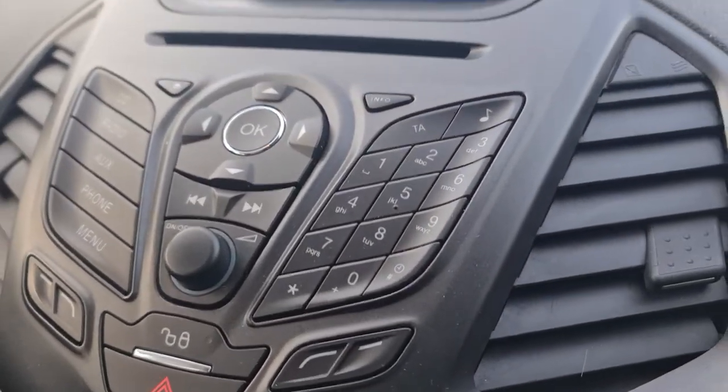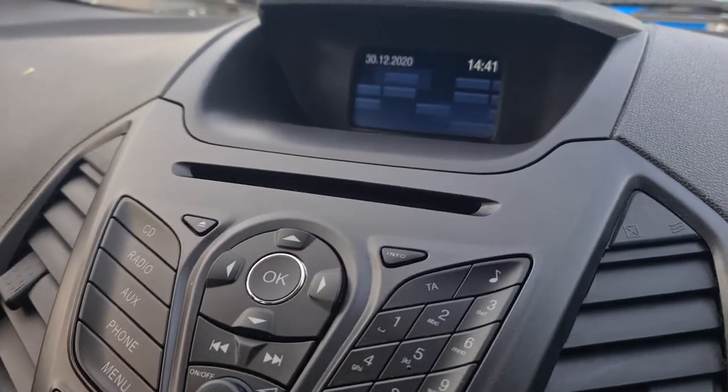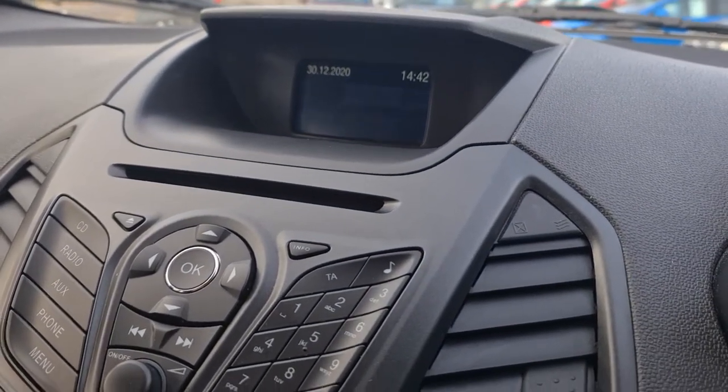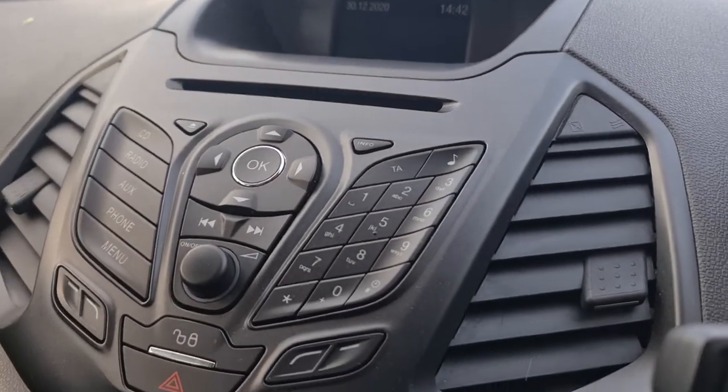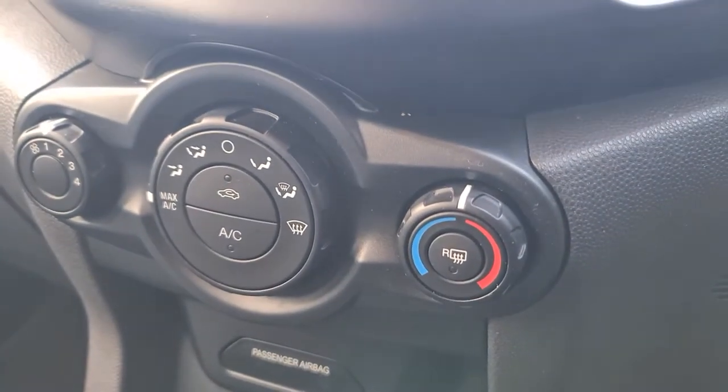You can even stream music, and while we're talking about music, the car also has full AM, FM, and DAB radio, just making you spoilt for choice. The car also comes with air conditioning to make you as cool as you look.